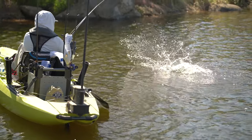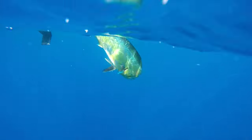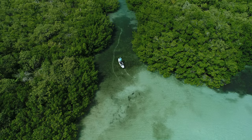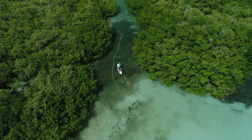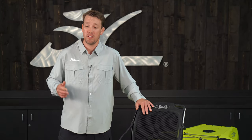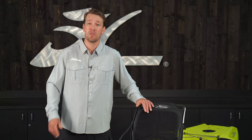The Outback is pretty much the SUV of our lineup, and I say that because you can use it in almost any environment — saltwater, freshwater, rivers, lakes — you can really take the Outback anywhere. It hits that sweet spot with length, width, and hull design which makes it easy to transport and easy to store on your travel adventures.